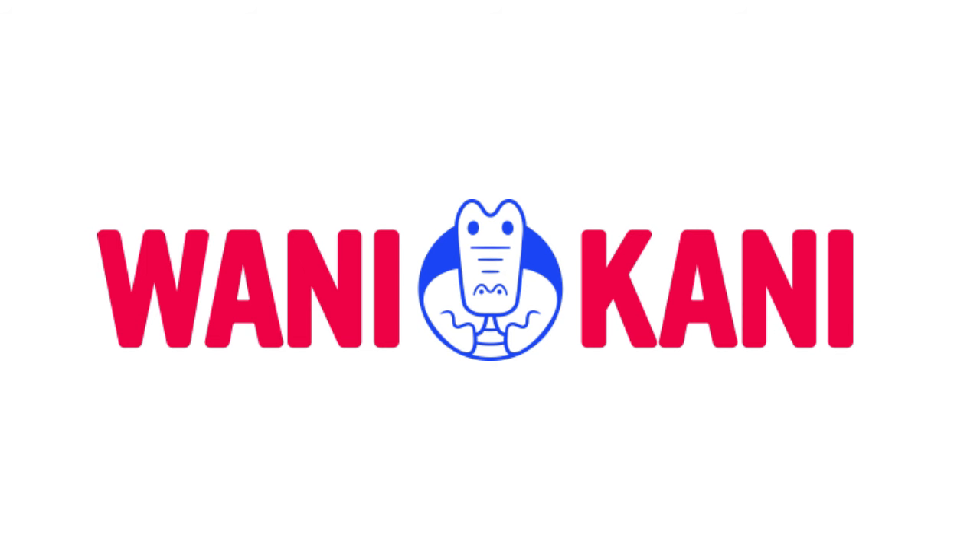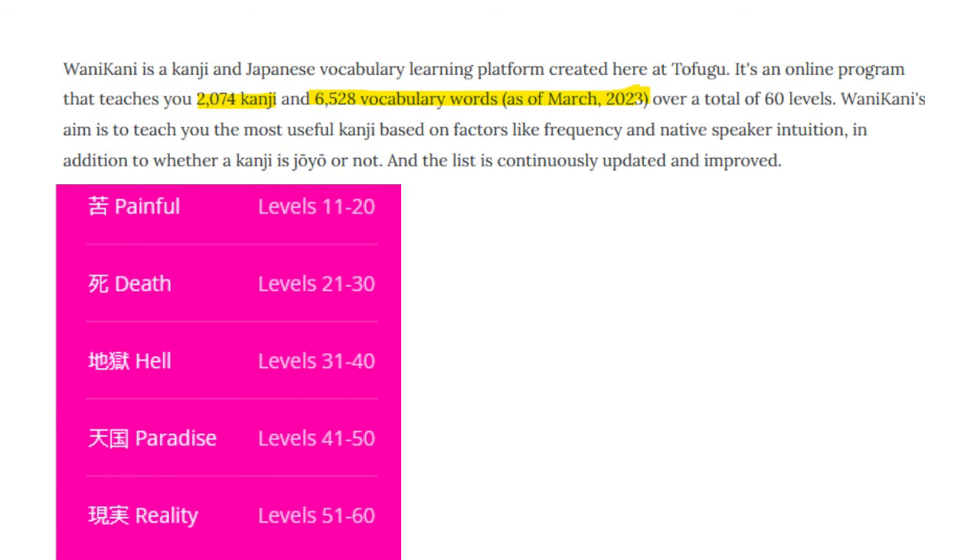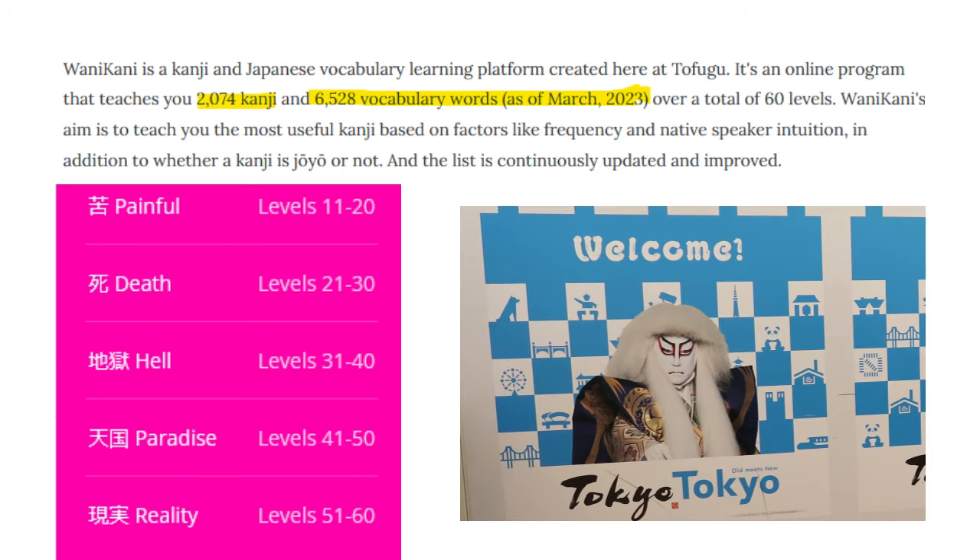WaniKani divides its materials into 60 levels, teaching over 2,000 kanji and over 6,500 vocabulary words commonly used in Japan today.